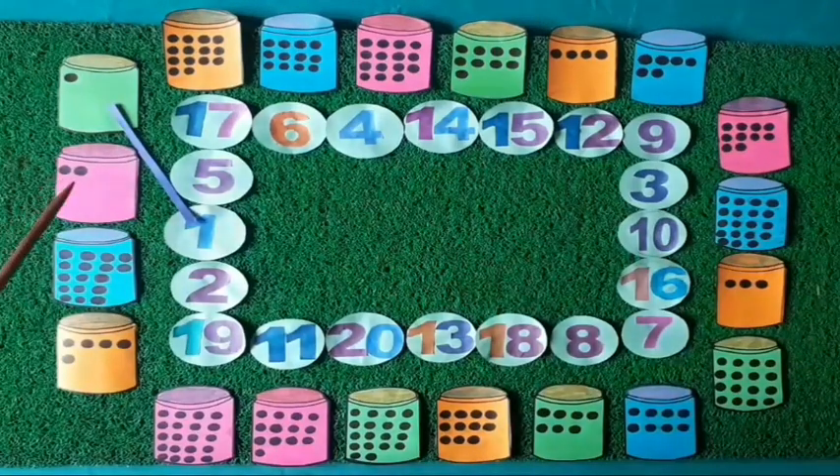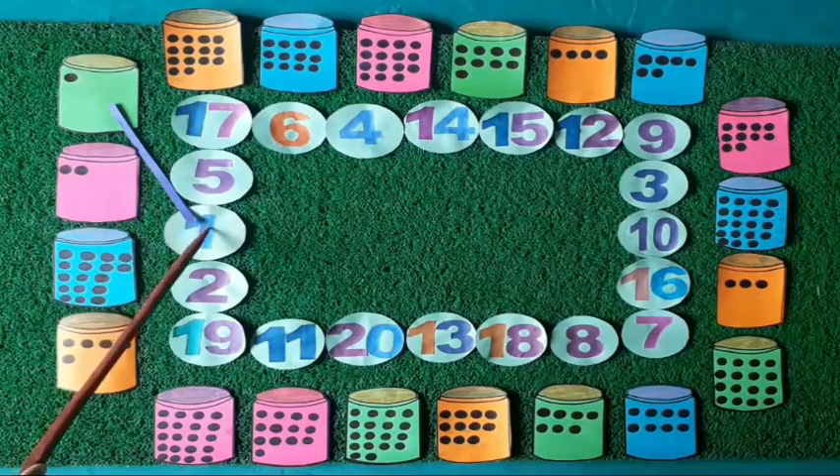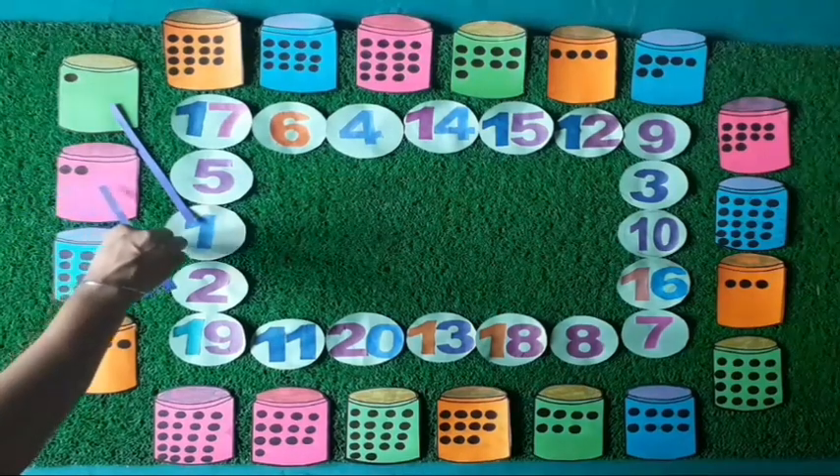Kids, tell me, how many dots do you see in this pink box? Yes, two dots — one, two. Two dots on this pink box. Now see, where is the number two? Yes, it is the number two. Now we match the two dots with number two.